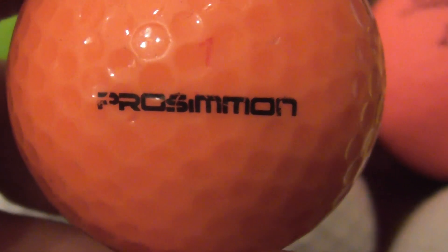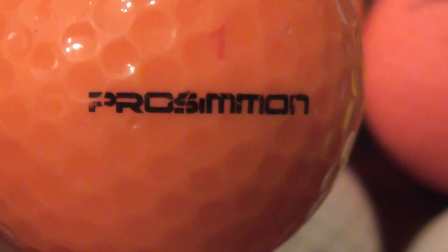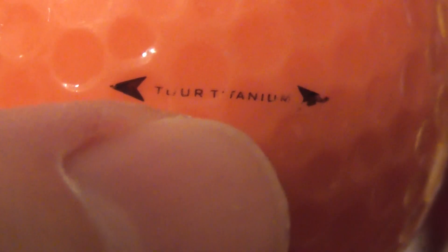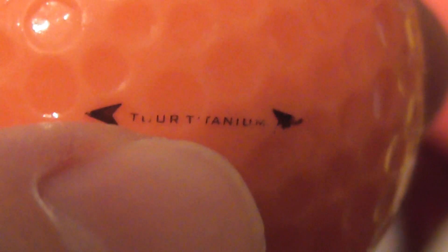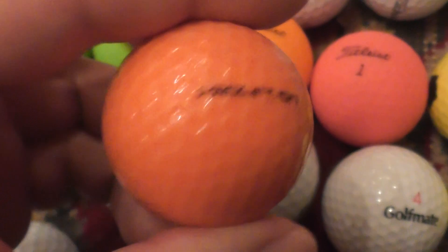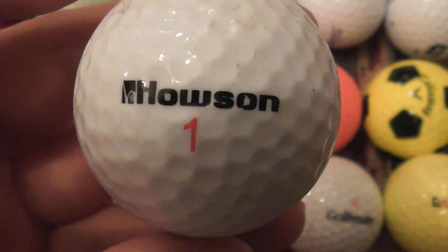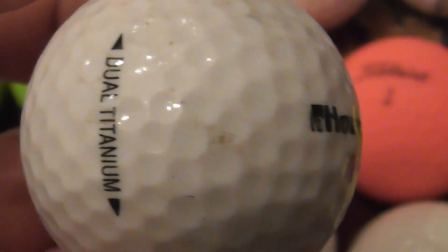Next, Pro Simon — I think that's what it says. Pro Simon — is that a brand? This is an orange ball, and on the side it says Tore Titanium, I think, in between the arrows. Pro Simon Tore Titanium — that's the first time I've ever found that type of ball.